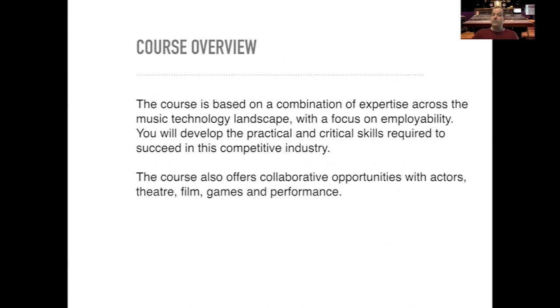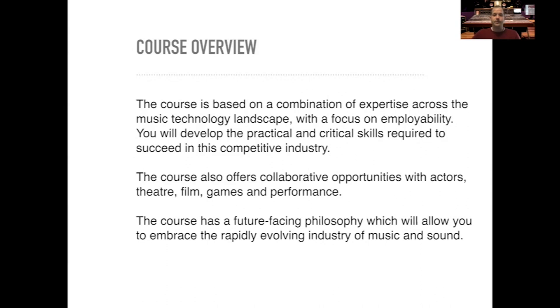The course offers collaborative opportunities, so as a music technology student you'll be working alongside actors doing voiceovers, theatre students doing live sound, film students creating soundtracks, game students creating sound and music for games, and performance students as well. The course has a real future-facing philosophy which will allow you to embrace the ever-changing, rapidly evolving industry of music and sound.